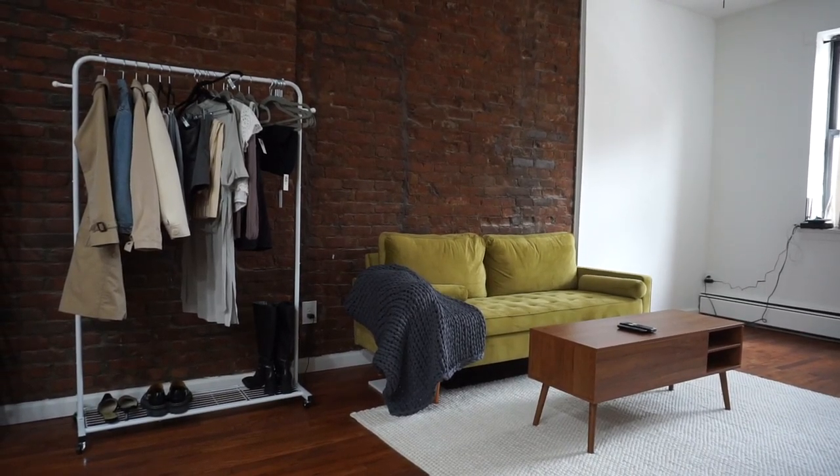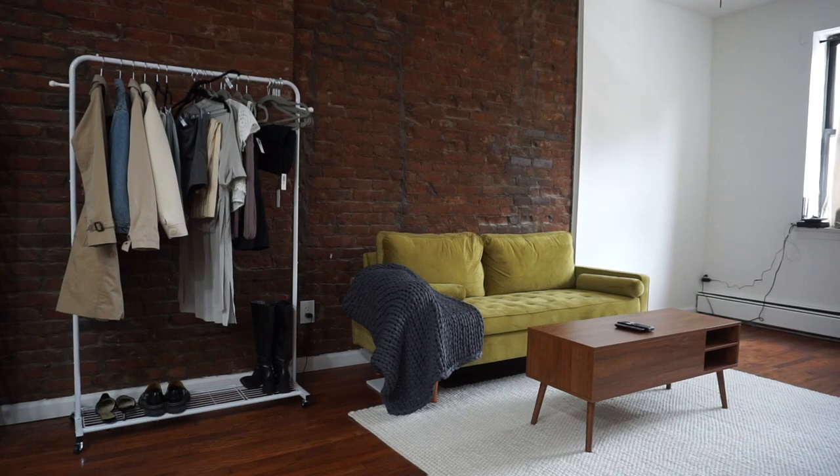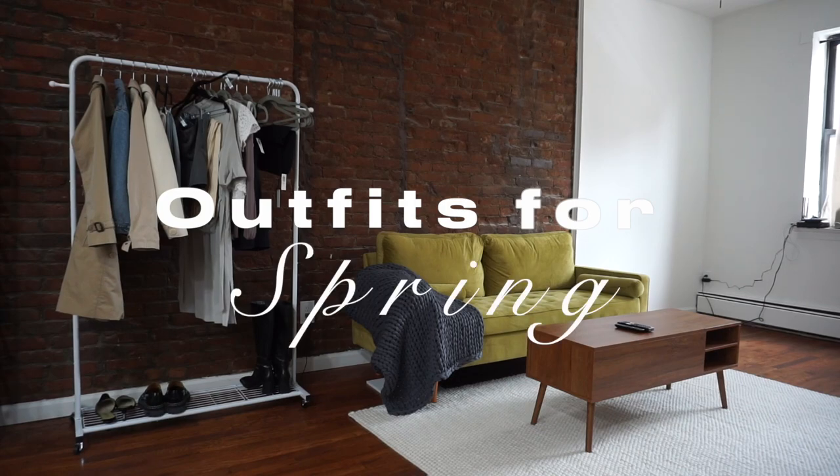What's up guys? Welcome back to my channel — it's your girl Just M. Today I wanted to share with you guys a few spring outfits that I've put together featuring some of the key spring pieces that I've started to collect in my wardrobe. Make sure to like and subscribe if you like this kind of content, and let's go ahead and get started.